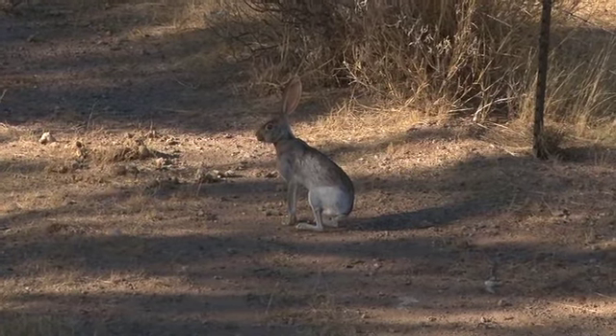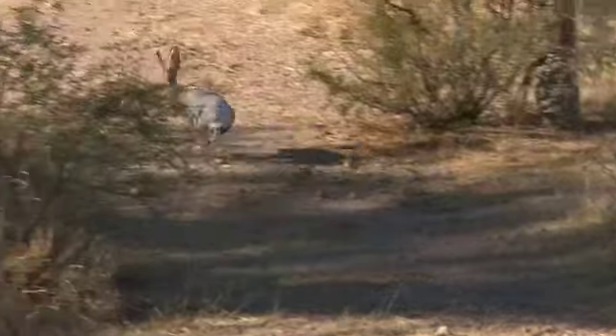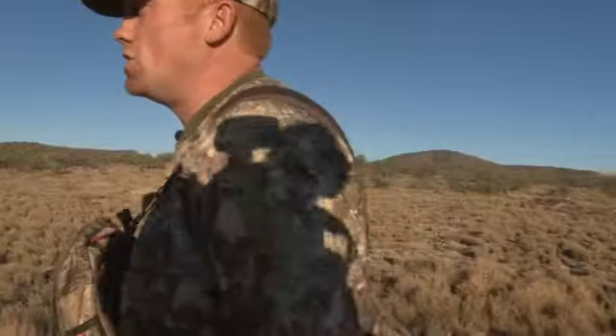Big jackrabbit — not what we're looking for. He didn't have enough of a spread for me. I want a jackrabbit with about a 32-inch spread and I want one ear folded over. Jackalope? Jackalope.